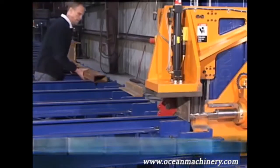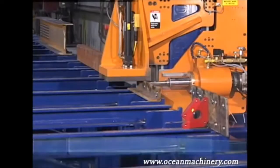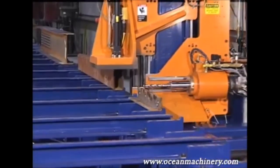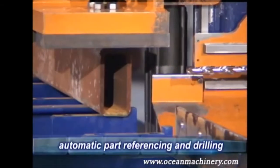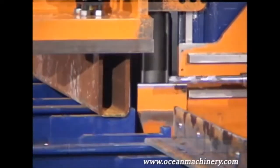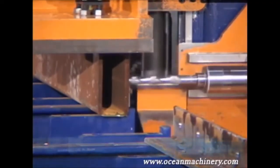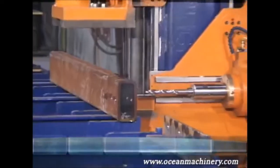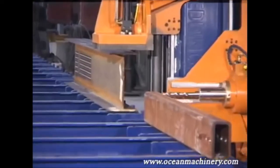Once the operator becomes familiar with the Avenger, the fabricator will be able to extract even more efficiency by combining different profiles and lengths on the table, ensuring that the machine is being loaded and unloaded while it is drilling. The operator merely selects the order of the parts, and the Ocean Avenger will detect each part on the table bed, automatically processing each piece in sequence. The clamp automatically rises to clear the height of the next profile in line. The ability to multitask and utilize the table bed to its fullest is one of the key advantages of the Ocean Avenger.